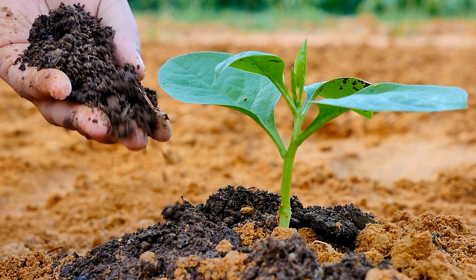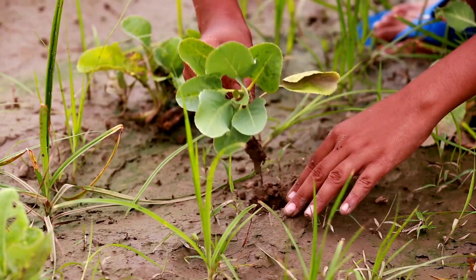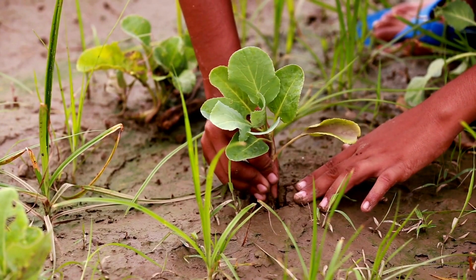Think about the tall trees, the colorful flowers, and the green grass. They grow and they need sunlight, water, and air to live.